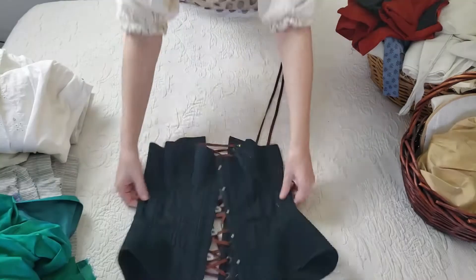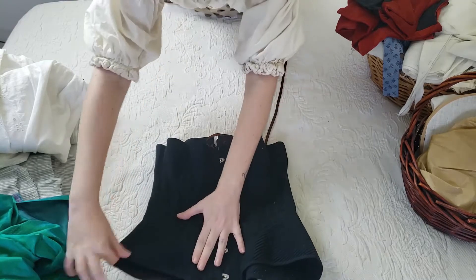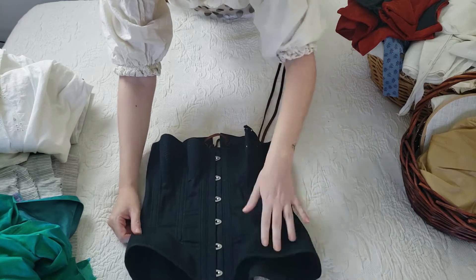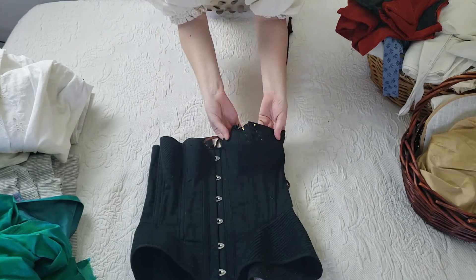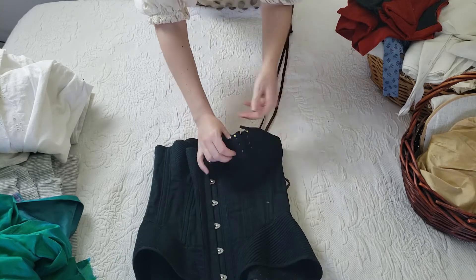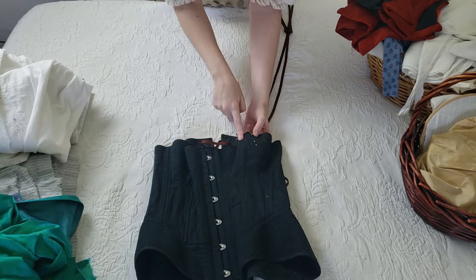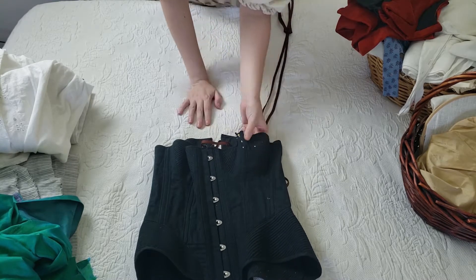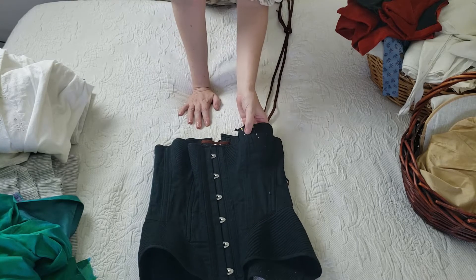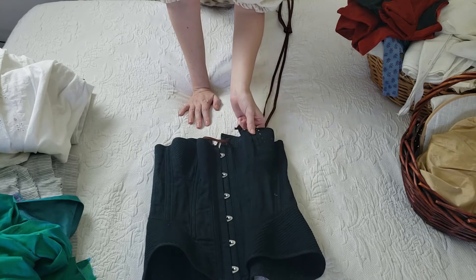Next up, we have this corset here — it's an 1860s style corset. It has cording, with corded panels at the hips and in the bust. The left bust didn't fit quite right, so I ended up just pinning a scrap piece of fabric in there and then wore it that way — to multiple events, with straight pins right there by my boob. I'm really lucky that it didn't stab me or scar me in some way. So before I ever wear it again, I should probably fix this.